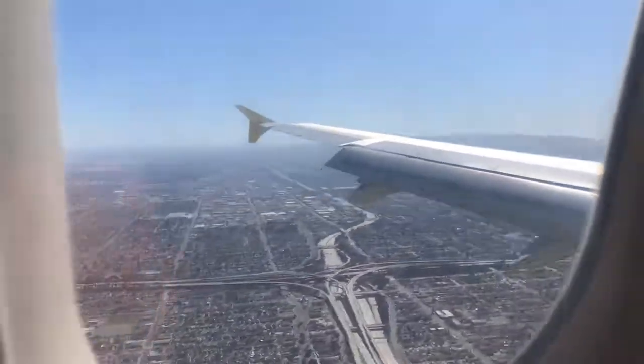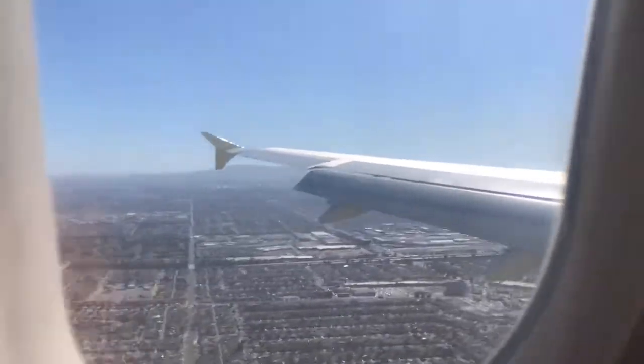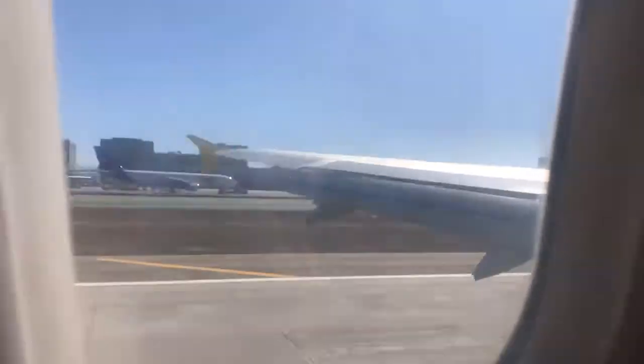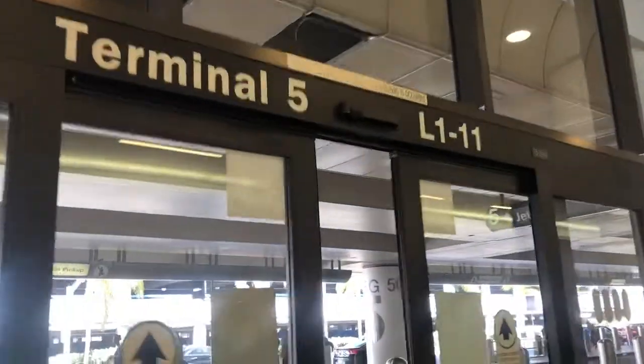What's up y'all, welcome back to my channel. I recently took another solo trip out to LA. I stayed out in the Hollywood area and filmed some of the vibes. Y'all already know half the time my phone was dead, so I caught what I caught when I could catch it. But that's enough chitter chatter — let's get into the vibes.